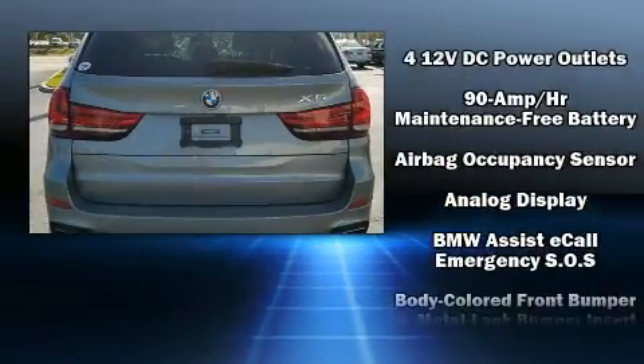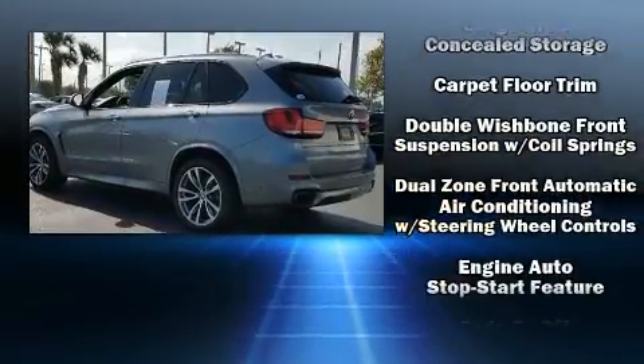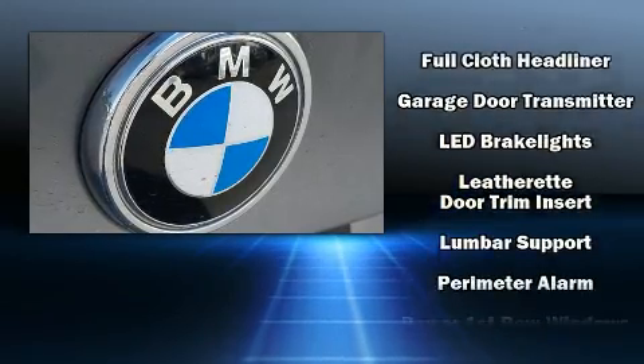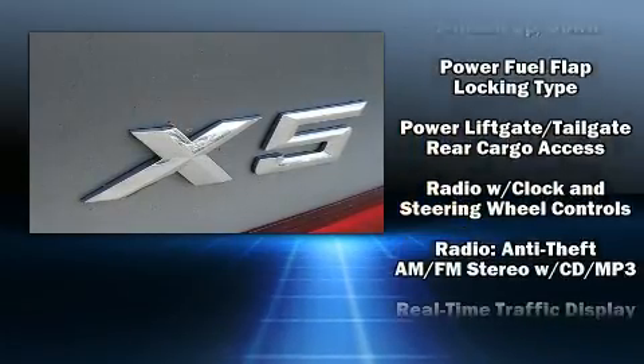BMW ensures the safety and security of its passengers with equipment such as head curtain airbags, an emergency communication system, and four-wheel disc brakes with ABS. For added security, Dynamic Stability Control supplements the drivetrain.